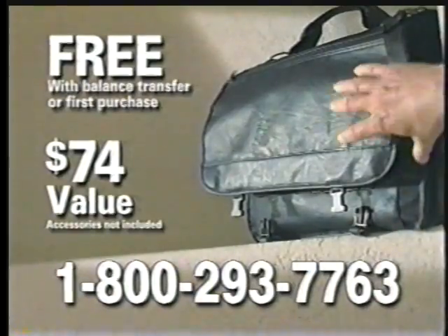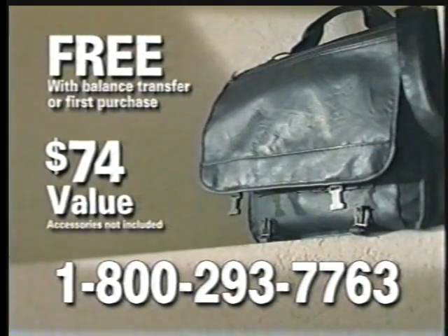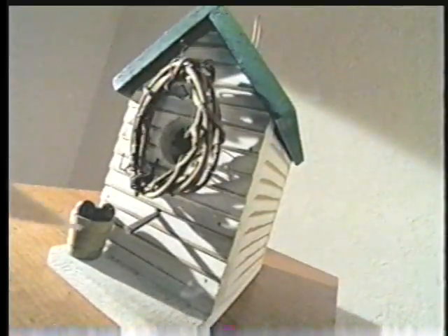That's great. Call now and this versatile Monarch expandable portfolio — a $74 value — is free with your first purchase or balance transfer. Let me get this straight. The Bank One Platinum Visa card has got a credit limit up to $100,000. I don't need that card. It's platinum. Talk about clout.